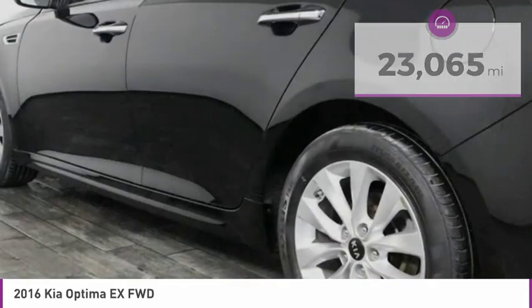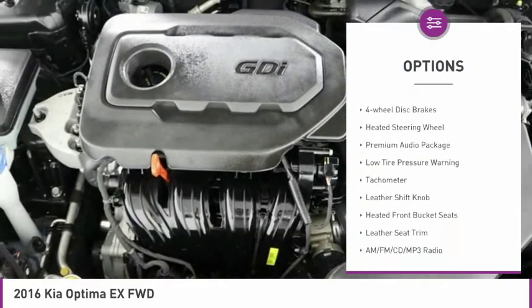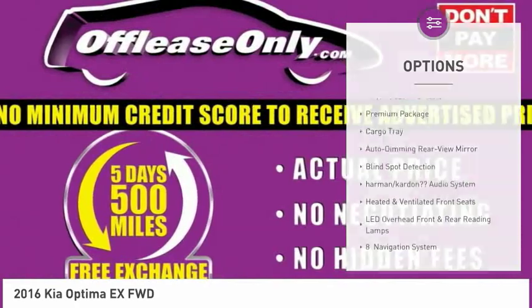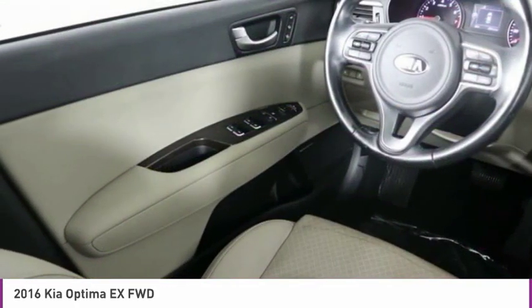Here are some of this vehicle's great options: panoramic sunroof, electronic stability control, alloy wheels, brake assist, four-wheel disc brakes, heated steering wheel, premium audio package, low tire pressure warning, tachometer, and leather shift knob.